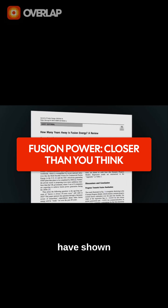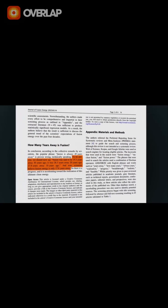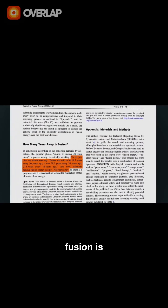Historically, fusion products have shown that scaling up means massive machines, multi-billion dollar budgets, decades-long delays, and the old refrain that fusion is always 20 years away.